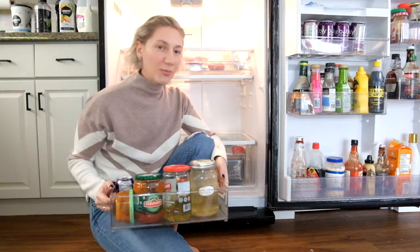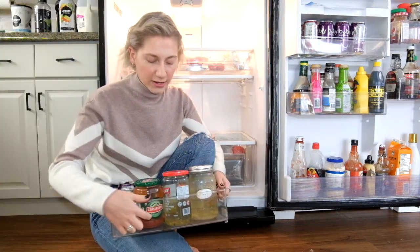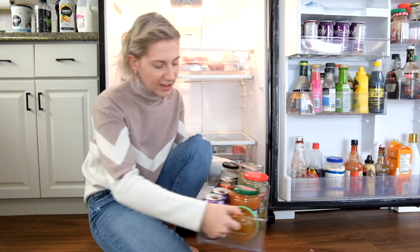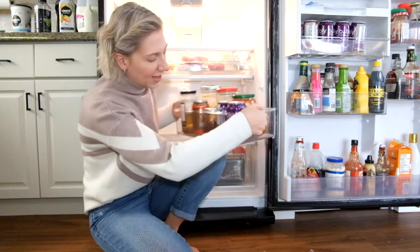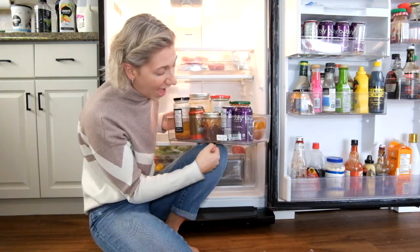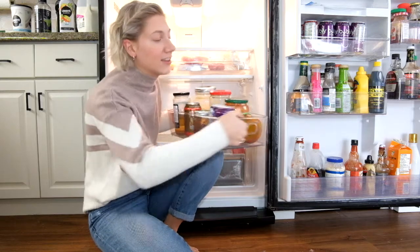I actually previously did have this one container from when Shane and I were living in our rental unit, so that is one container I don't have to go out and buy. You can see on the side I still have the price tag on — it is an $18 container.